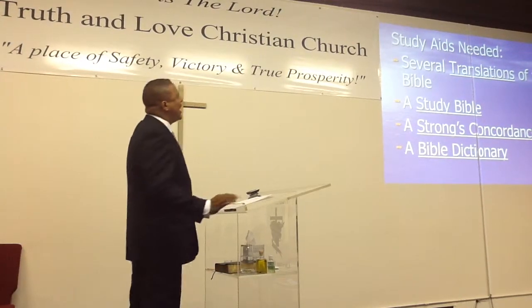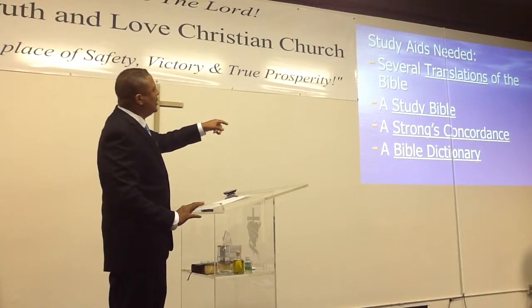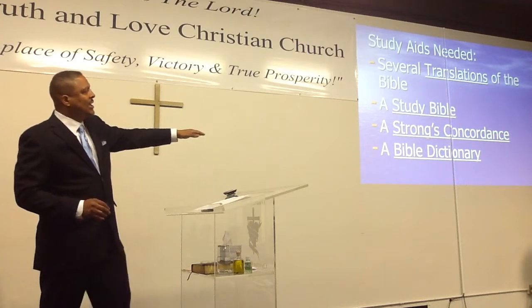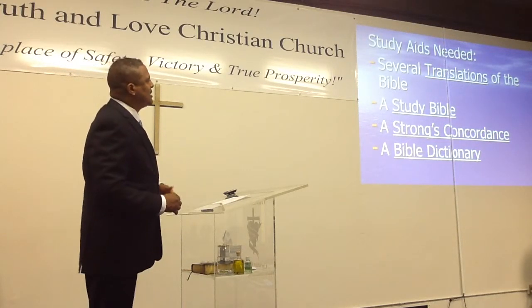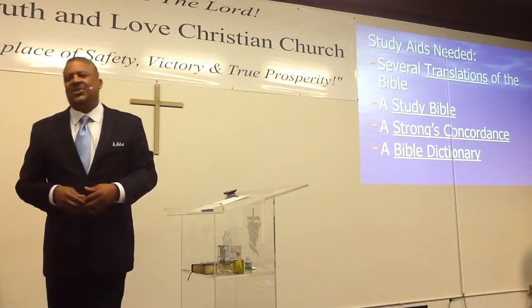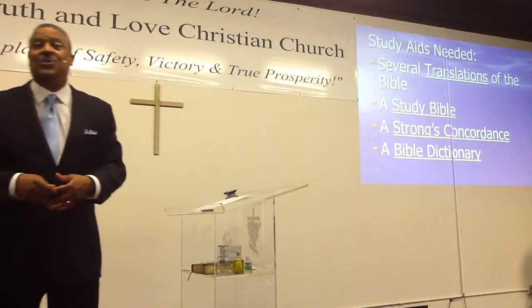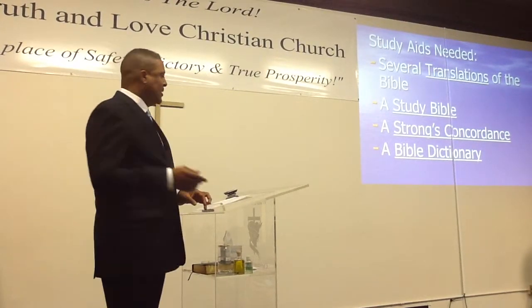What else do you need? A Bible Dictionary. Out of those four resources, Bible Dictionary is last, because you can study the Bible with the translations, the study Bible, and Strong's. Bible Dictionary is just icing on the cake — that's just more work for you to do, actually. But if you've got those first three, you've got it.